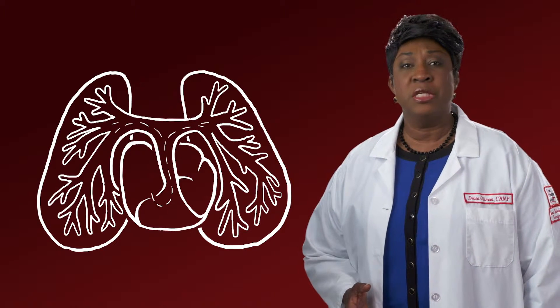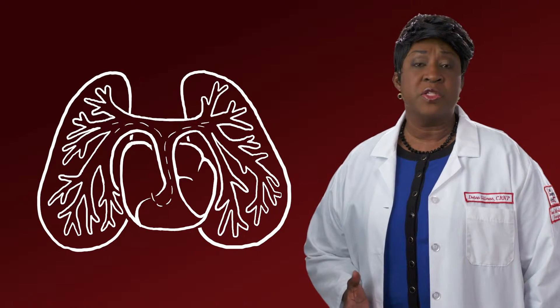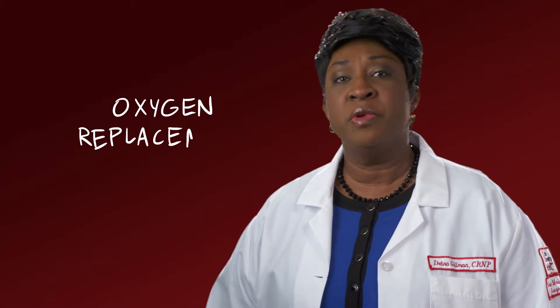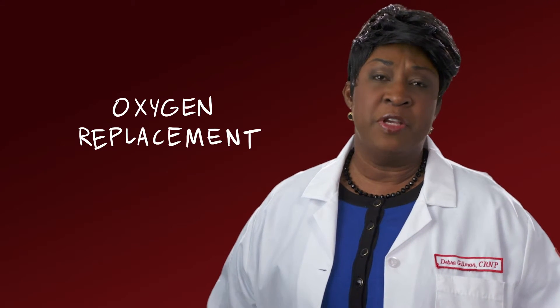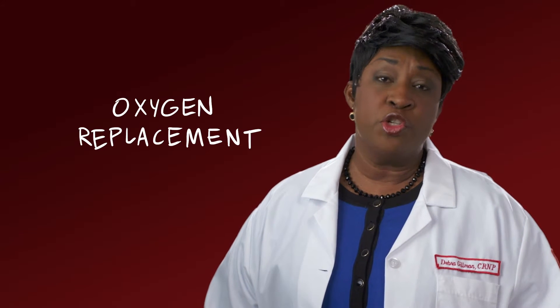Today there are a number of medications for people with PH that can actually help open up the blood vessels and get more oxygen to lung tissue. The type of medication you'll take depends on how severe your PH is and how well you can tolerate certain drugs. For many people with more severe forms of PH, oxygen replacement is an ongoing form of treatment. This really helps relieve that feeling of pressure and can reduce shortness of breath.